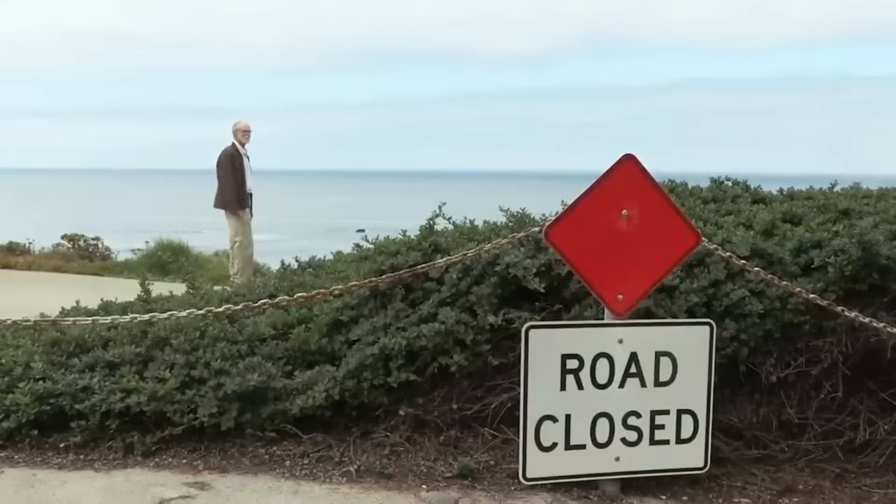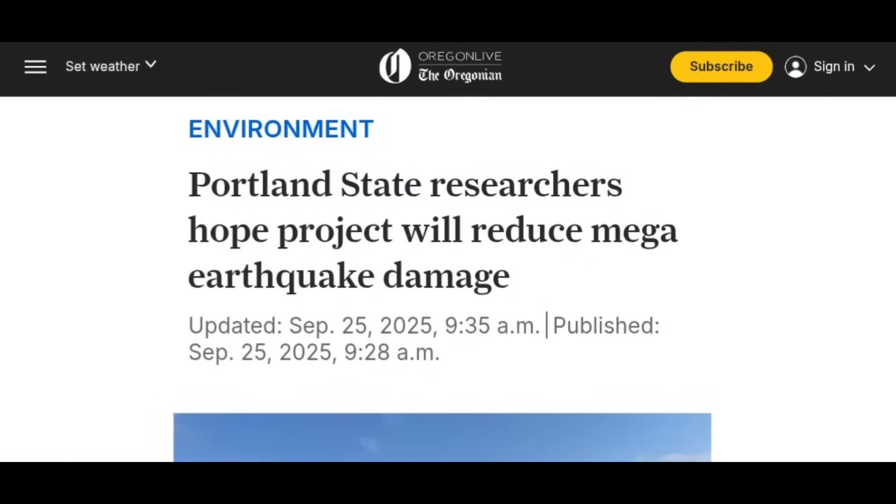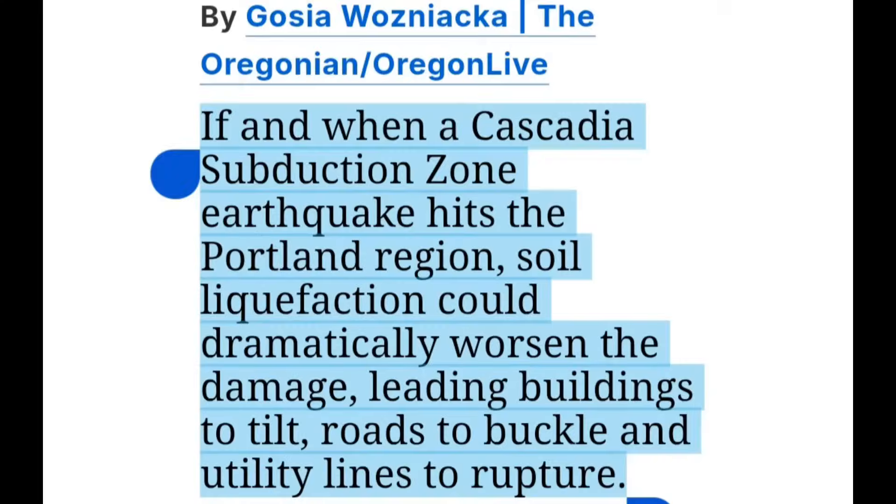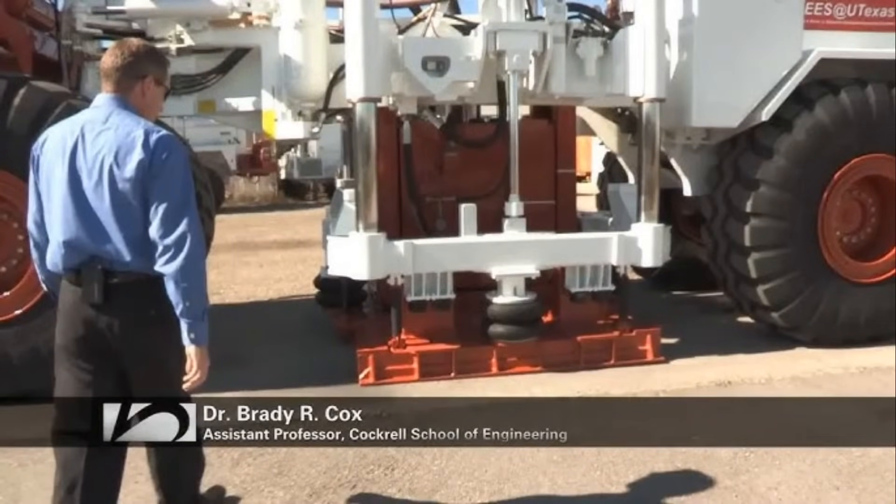Portland State researchers hope a new project will reduce mega-quake damage — this was just announced in September 2025. The Cascadia Subduction Zone spreads far, and if a major quake hits the Portland region, soil liquefaction could dramatically worsen the damage, causing buildings to tilt, roads to buckle, and utility lines to rupture. Researchers used a giant machine called T-Rex to simulate an earthquake, shaking the ground, because they want to engineer the soil so ruptures won't be as damaging.